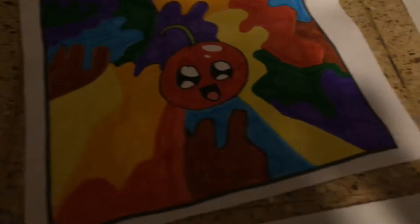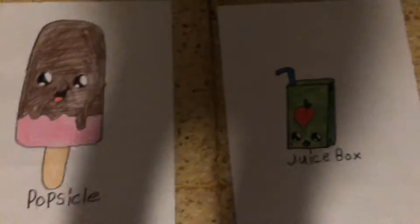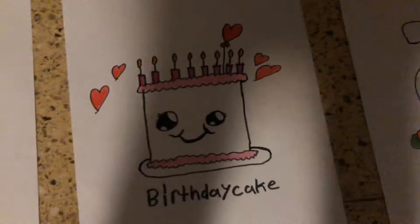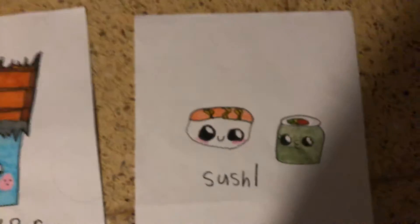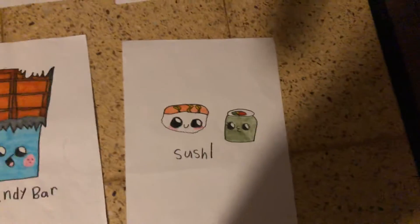Now I'll show you these up close. That's my cherry one that I did. That's my popsicle. That is my juice box. That's my birthday cake. And that's my bunny, which I hate. That's my hot chocolate. And over here we have some sushi — that one is the sushi roll, and the sushi fish.